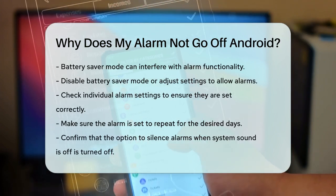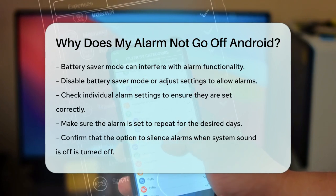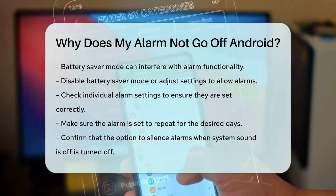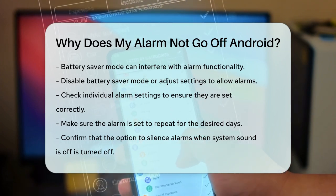Finally, check the alarm settings themselves. Ensure that each day of the week is selected for your alarm and that it says "Every Day" in the top left corner of the alarm settings. Also, make sure the option to silence alarms when system sound is off is toggled off.